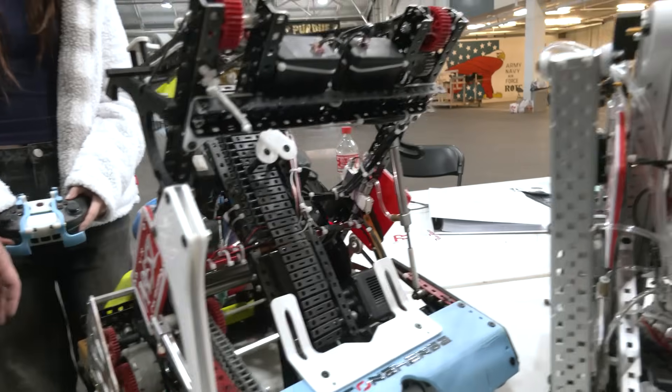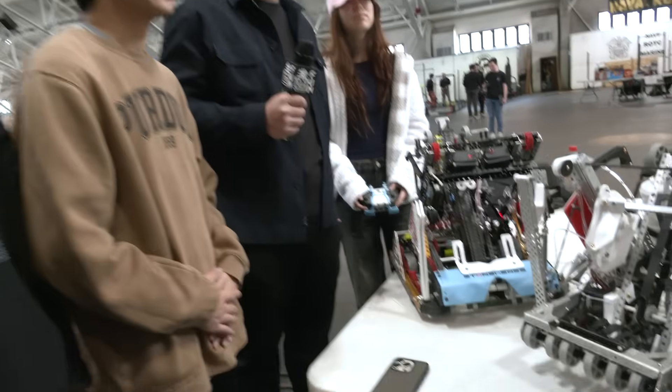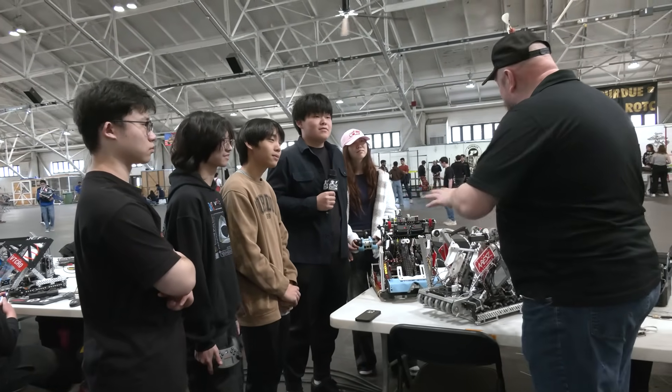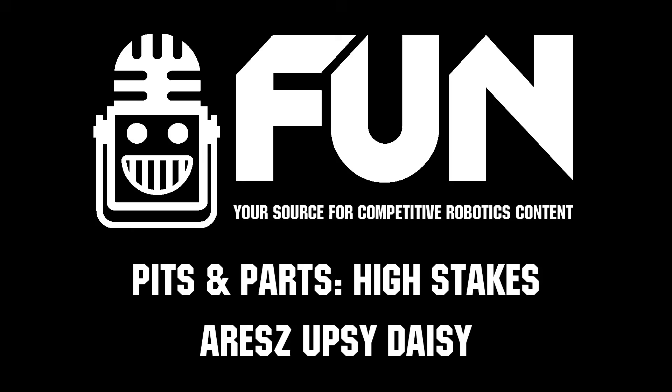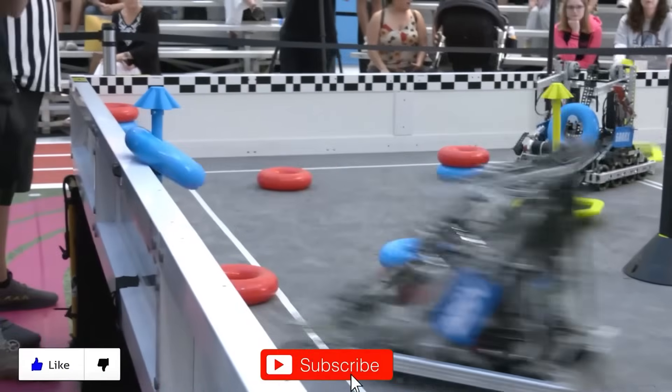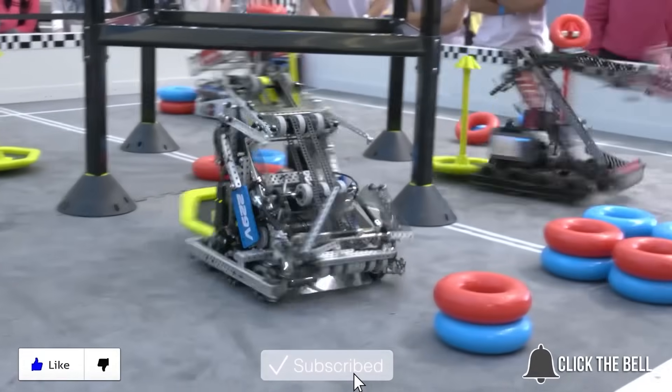Ares-Z, overall congratulations on a great success so far here at SIGBOTS. We can't wait to see how you do throughout the rest of the event. Thanks for telling us more about your team and your robots. We wish you best of luck throughout the rest of the season. Thanks a lot. Thanks for watching — don't forget to like, subscribe, and click the bell to stay up to date on future videos.